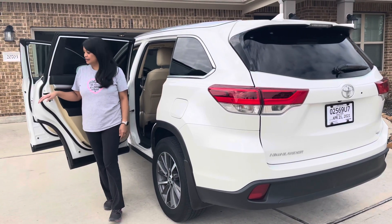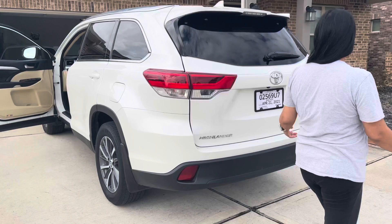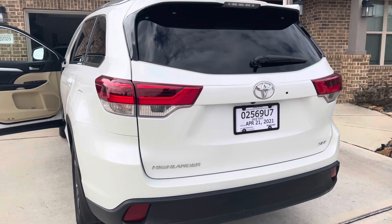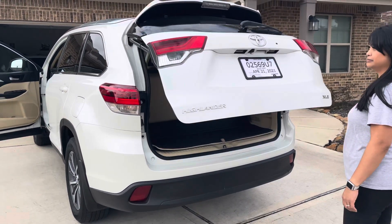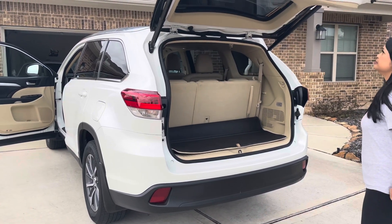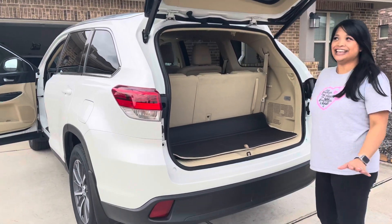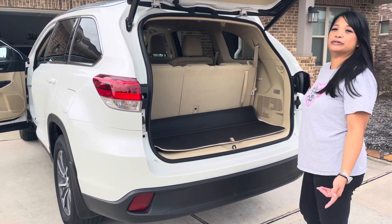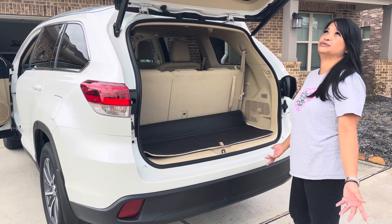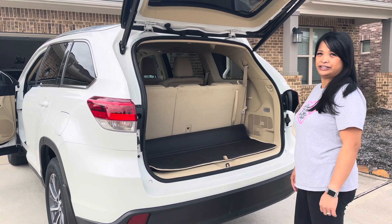Show us how the rear hatch works. There's one little button — you push it, it beeps, and it pops open. It's about 10 to 15 seconds — that's kind of slow. I like it because you don't have to do it manually, but I wish it would be a little bit faster because with little kids waiting to put groceries in the car, if it's raining, that's not going to be cool. And it's the XLE trim.